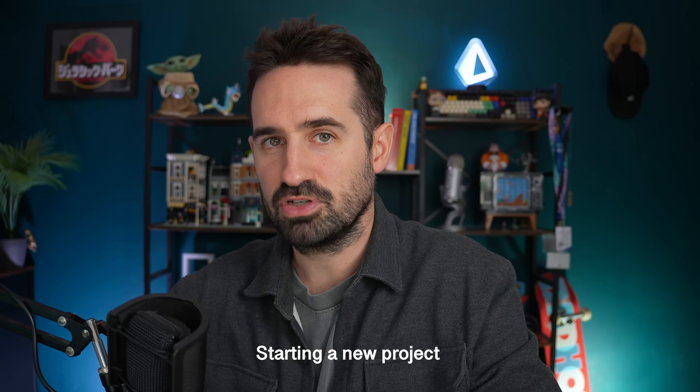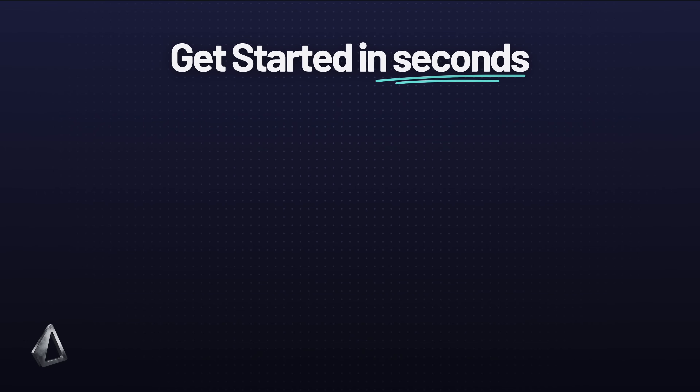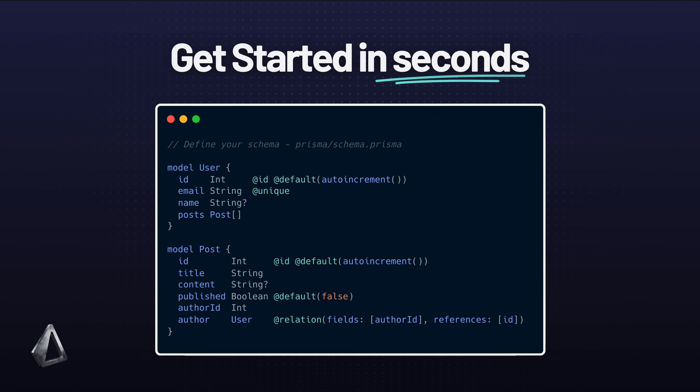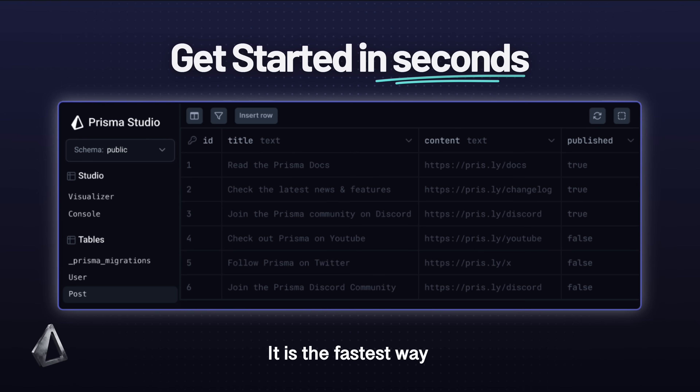Starting a new project with Prisma has never been easier. When you create a new Prisma project, you can launch a free Prisma Postgres database in seconds. Then design your schema, explore your data in the new Prisma Studio, and start building in seconds. It is the fastest way to get from setup to deploy.